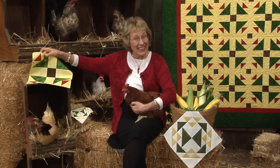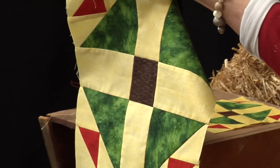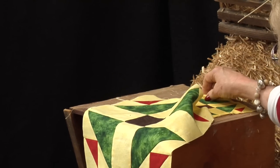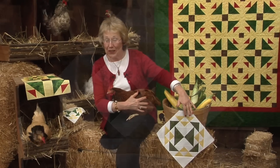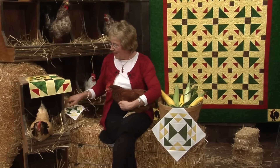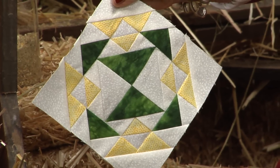First we're going to do Hens and Chickens — this is the 12-inch block in beautiful greens and reds with a yellow background, and also the little 6-inch. The second block is Corn and Beans — this is the 12-inch block, pretty tricky. We also have a 6-inch block in colors of green and yellow.